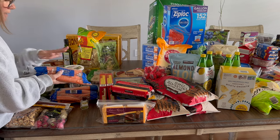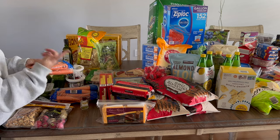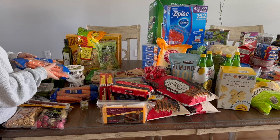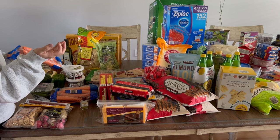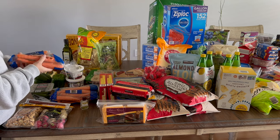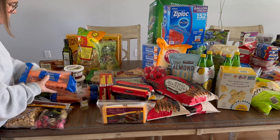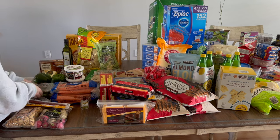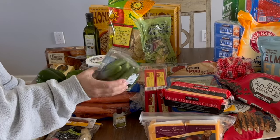I got three bags of carrots. I had planned on getting them at Aldi, but Trader Joe's had organic ones cheaper than Aldi's regular. My regular grocery store charges around $3.50 a bag, Aldi is around $1.30–$1.50, but these at Trader Joe's were a dollar, so I grabbed three since I need them for two recipes this week.